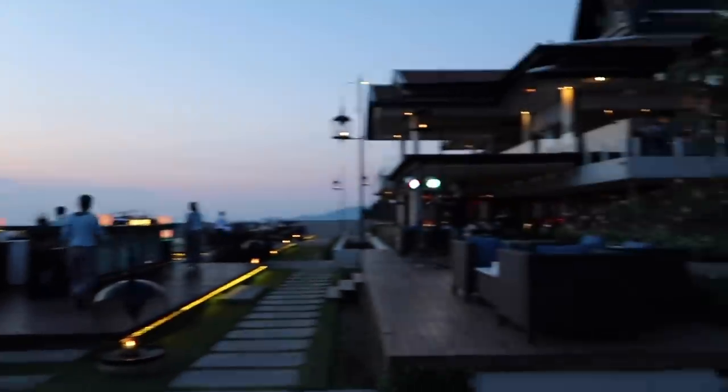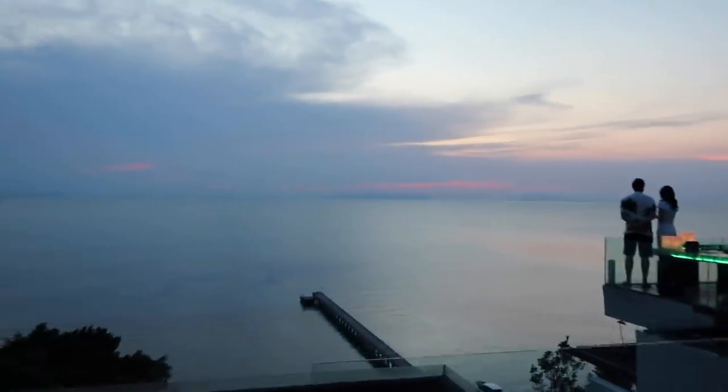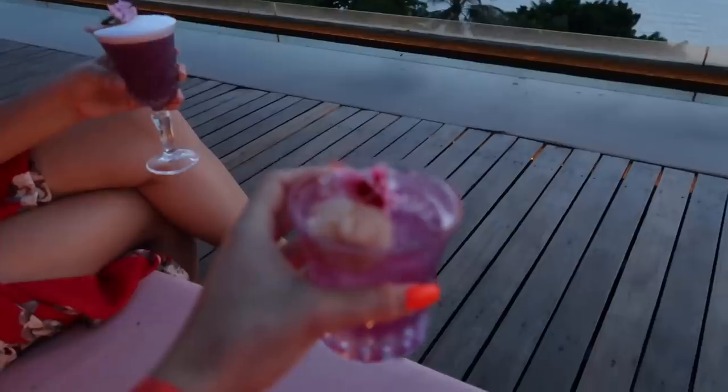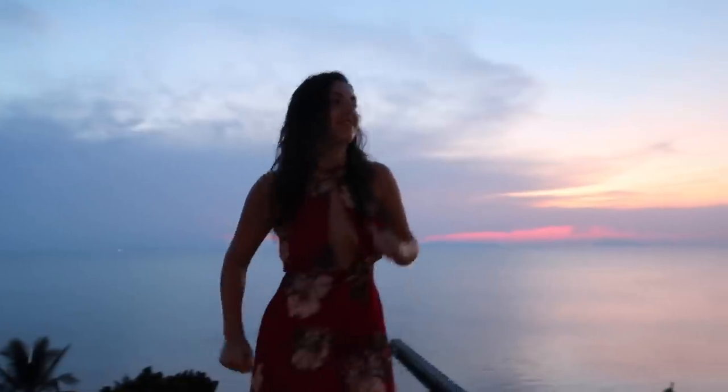Look how cool this is — we're just sat on this pink bed here, the bar is over there, and we have some live music up here. We're just watching the sunset from a rooftop in Koh Samui. Can it get any better? Look at this cocktail, oh my goodness, I've never seen something so beautiful. Maddie keeps pouring hers all over the place. Just please don't fall over the edge!